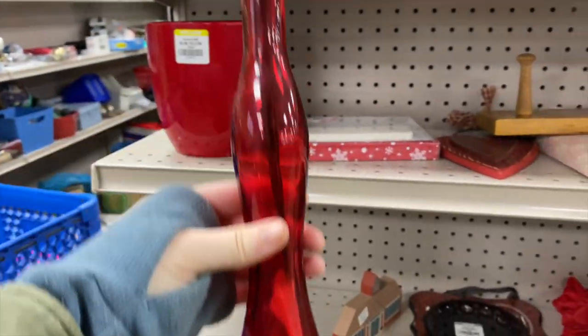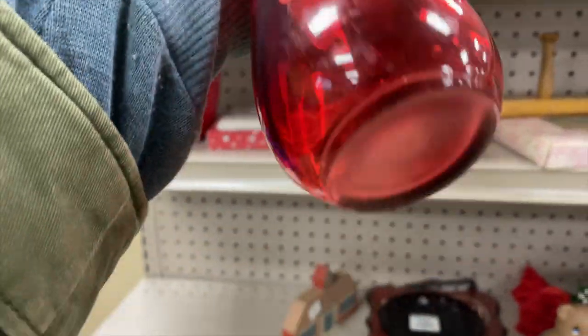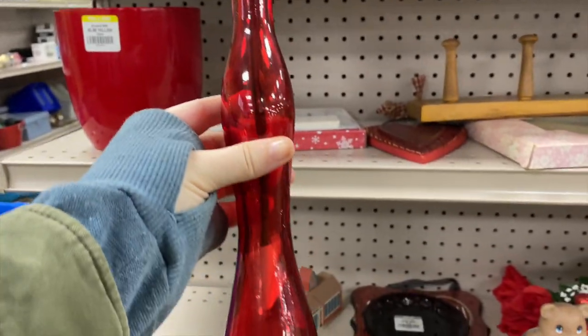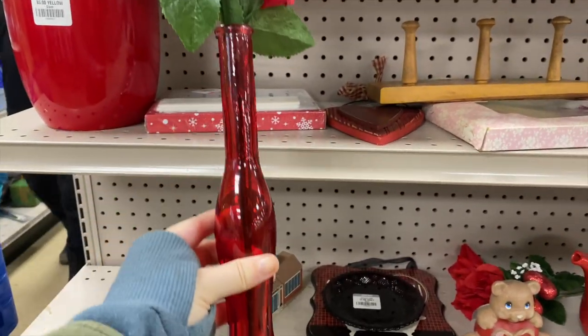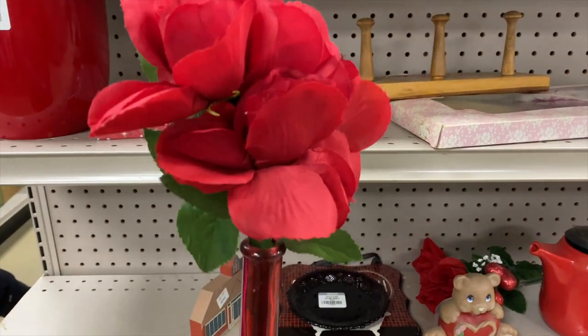Now this vase — I'm sure it's totally modern but it has a really cool shape to it, right? When I took the flowers out I noticed it was kind of like flash glass, not quality, but it had a really cool shape — it was intriguing.